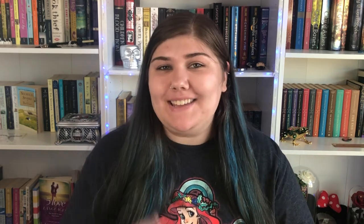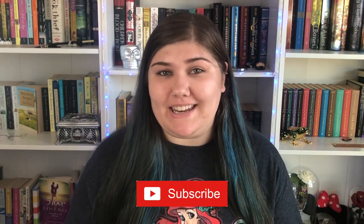So there you have it — my best tips for writing a tagline, with examples of how you should and shouldn't follow these tips. If you found this video helpful, please make sure to give it a like and subscribe for more bookish and writing-related videos. Thanks for being here and I'll see you next time, bye!